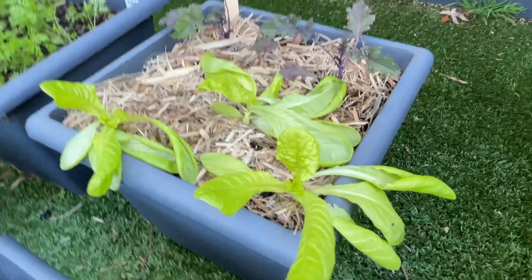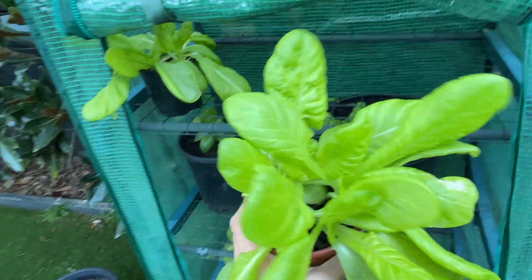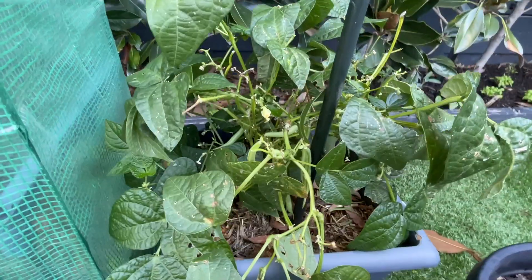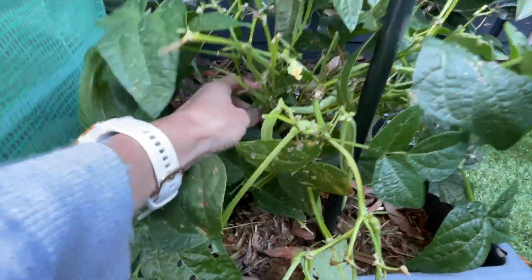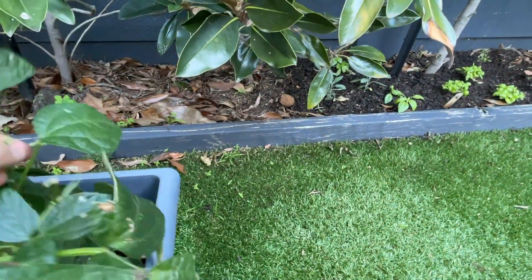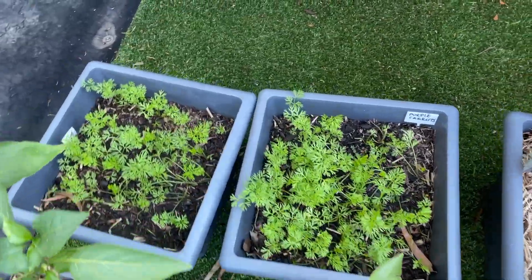Over here some more lettuces that have been transplanted — they don't look particularly healthy at the moment but I'm hoping they'll be fine. They're much happier planted straight in the ground, and next time I will be doing that. And now the surprise package — my green beans are still going! I also have my purple carrots growing at the back there.